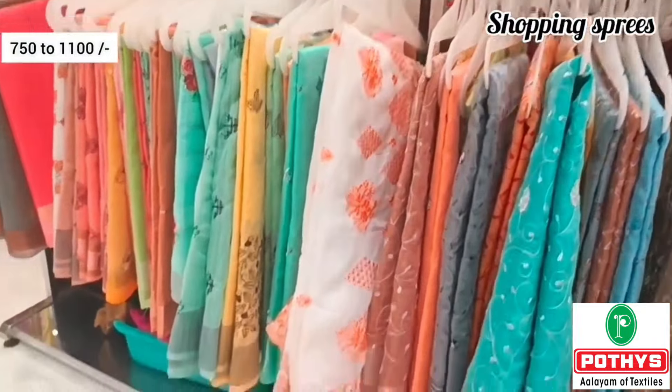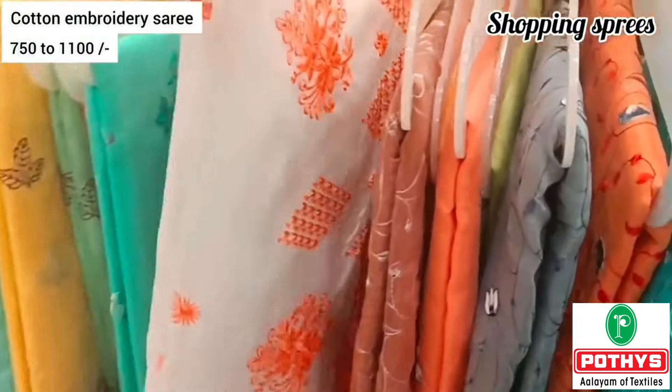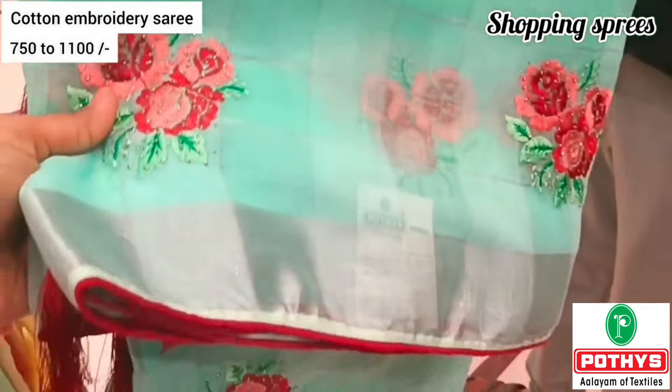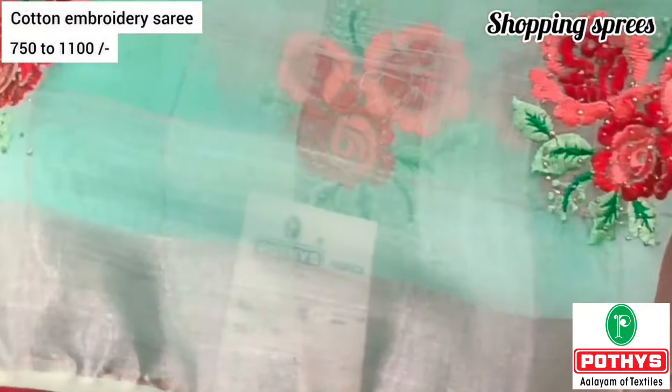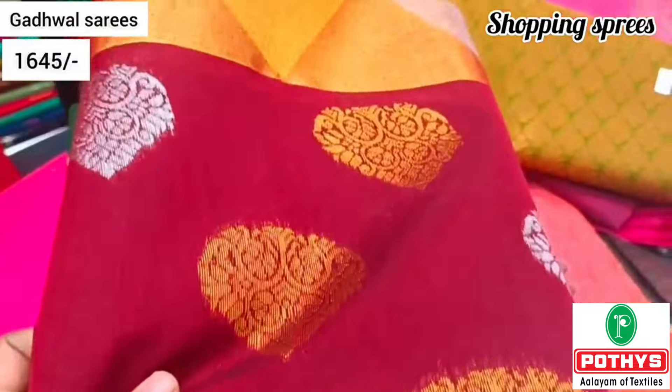Look at this collection. There are saris in the Rs.750 range. There are a lot of cotton embroidery sari collections. If you look at this, there are daily wear, office wear, and teachers' wear options. These collections are super.